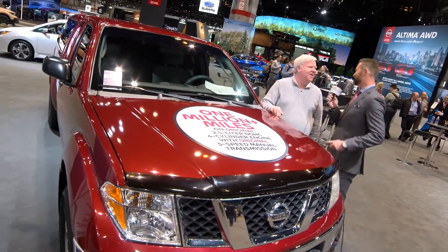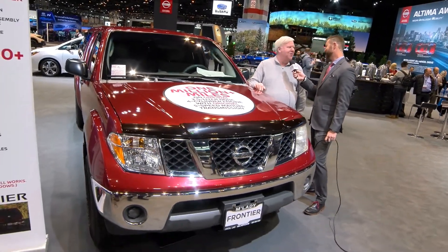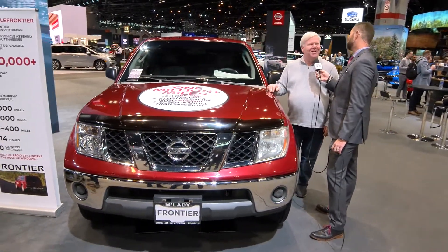Don't we want to get to 2 million miles? I don't think so. This truck has been great, but nothing lasts forever, and it's starting to get a little tired, so I am ready to change. The new truck will have the new V6 and a 9-speed automatic transmission.